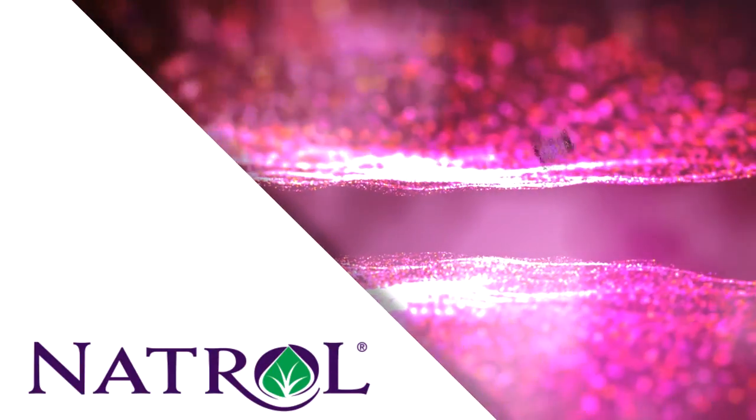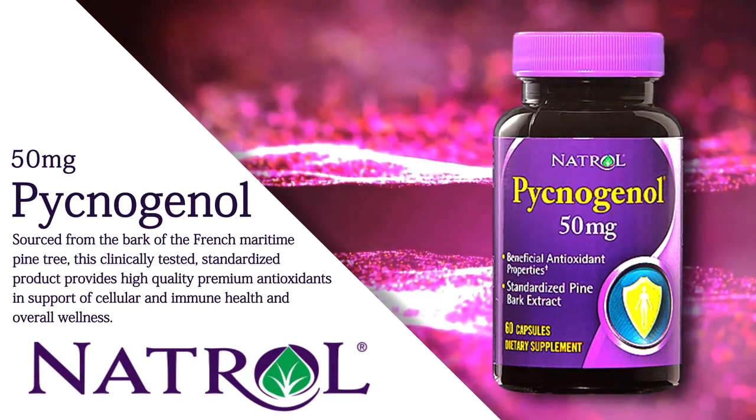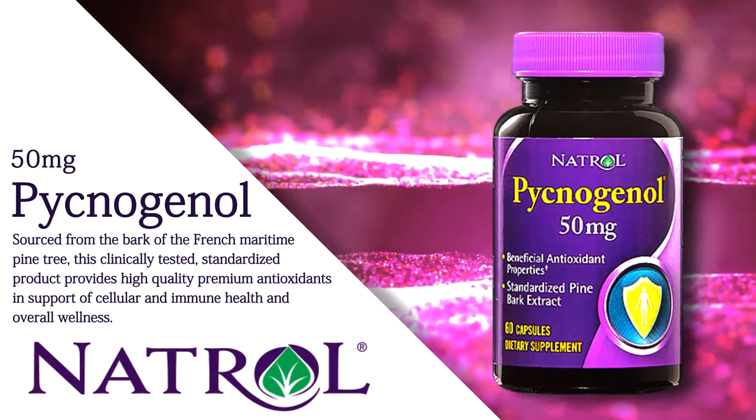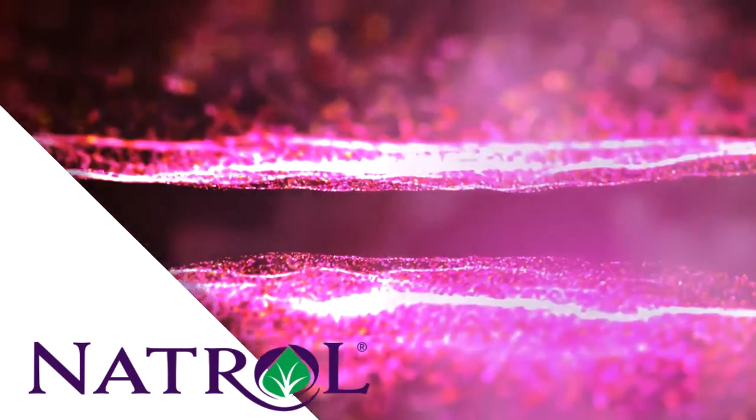Pycnogenol — sourced from the bark of the French maritime pine tree, this clinically-tested, standardized product provides high-quality, premium antioxidants in support of cellular and immune health and overall wellness.